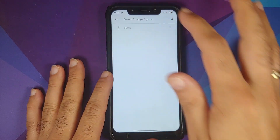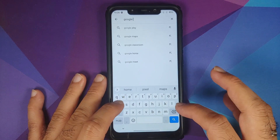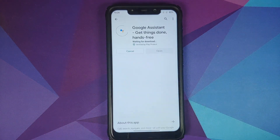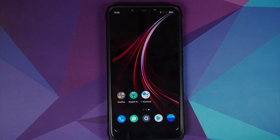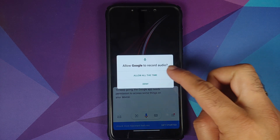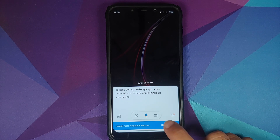Next, go back to the Play Store and search for Google Assistant. Install the application. Once the application has installed successfully, go back to your home screen and try to access the Assistant — and there it is! It will ask you for permission — allow all the time.